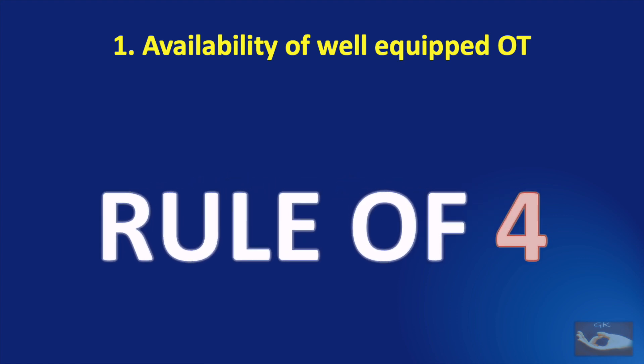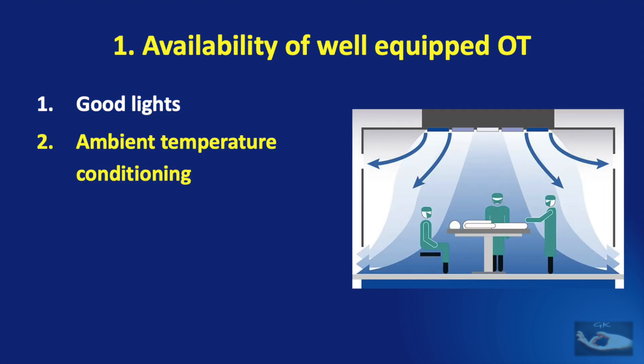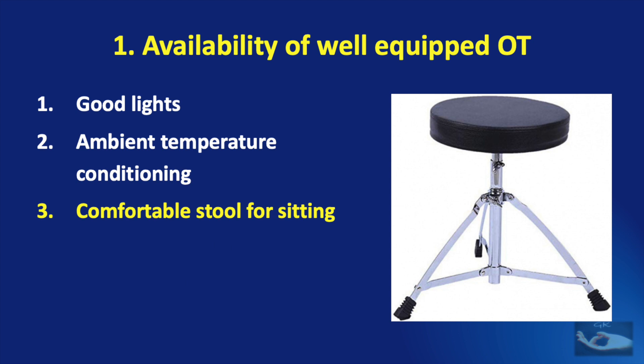There are four basic necessities in any operation theater to carry out a microsurgical procedure comfortably. The first is the availability of good theater lights — these should be shadowless, should not generate a lot of heat, and must be easy to adjust. The second is the ability to control the temperature in the operation theater: if it is too cold there will be spasm of the vessels, and if it is too warm it will cause an uncomfortable environment.